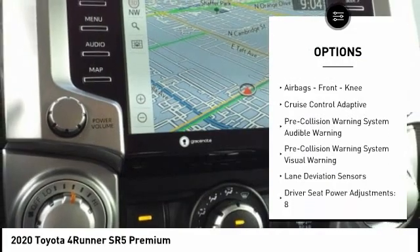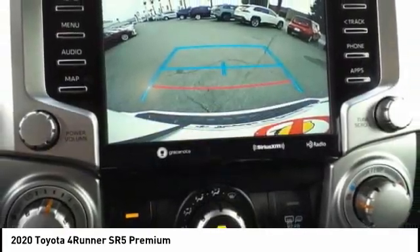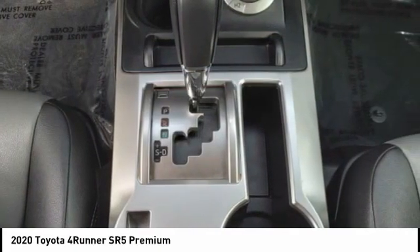Front suspension type: double wishbones and strut. Daytime running lights, braking assist, power brakes, airbags, and front knee airbags.